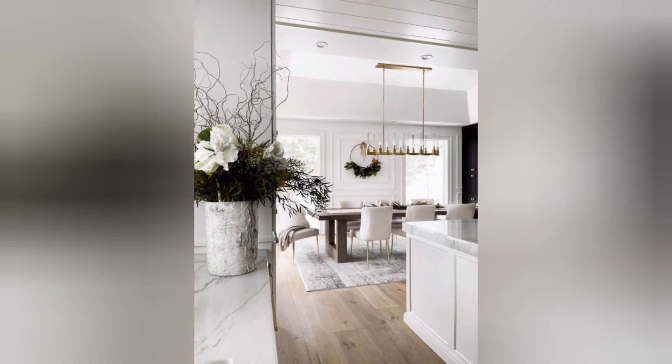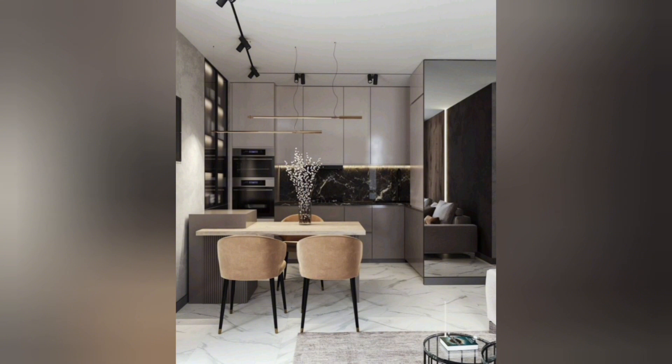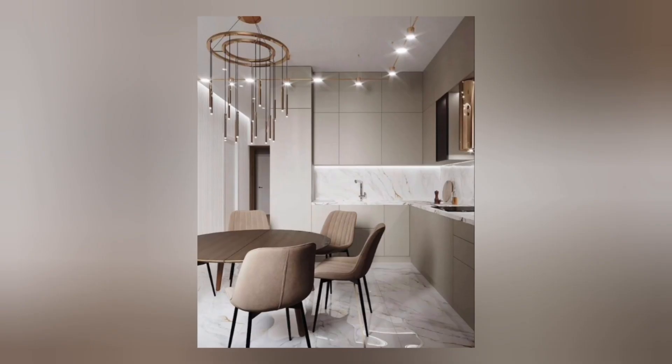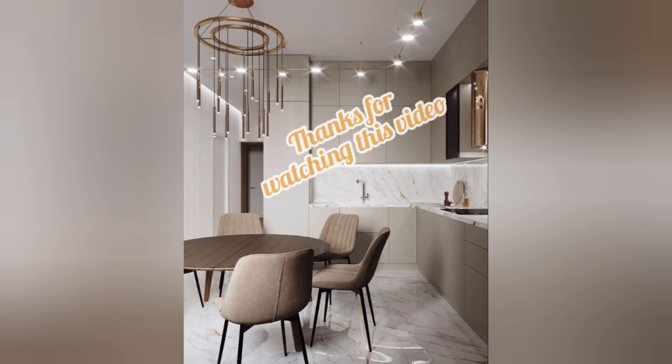You can see these are very beautiful and wonderful ideas for modern kitchen and dining room. Please again like, share, and subscribe. Thanks so much for spending some time on my channel.